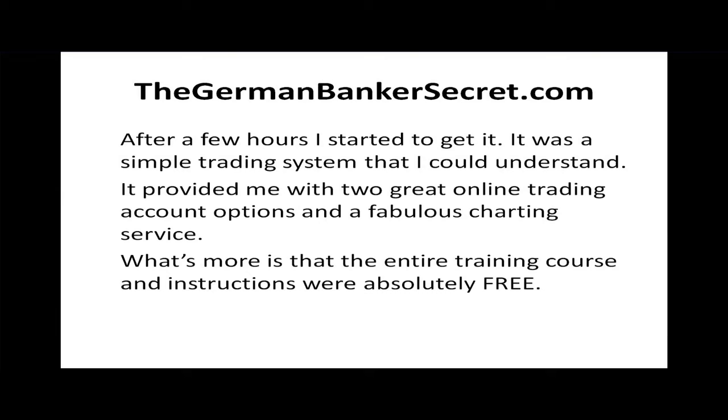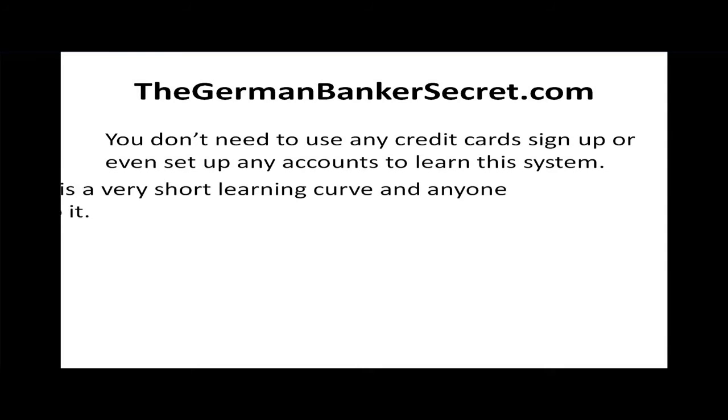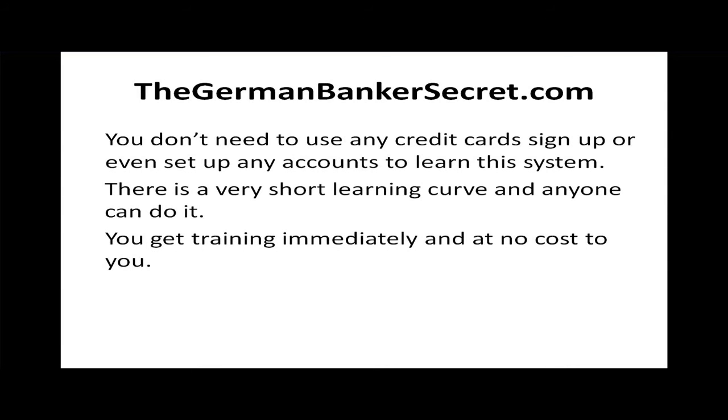What's more, the entire training course and instructions were absolutely free. You don't need to use any credit cards to sign up, or even set up any accounts to get started. There's a very short learning curve and anyone can do it — you get training immediately at absolutely no cost to you.